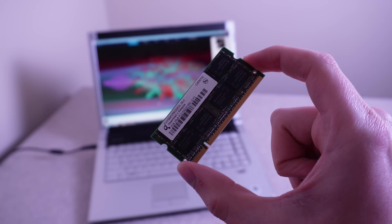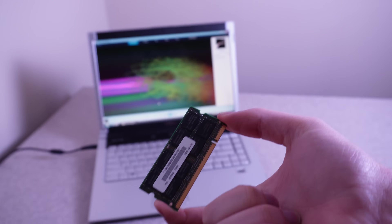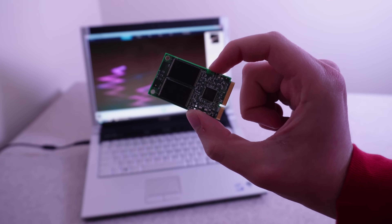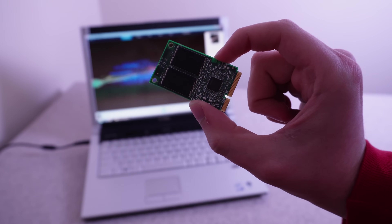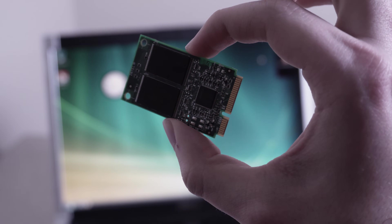This is an ordinary stick of DDR2 memory — nothing special about this. This is also a stick of memory, but it's one gigabyte of Intel Turbo memory. These two chips work completely differently from each other, and Intel Turbo RAM ended up being a massive flop that cost Intel a lot of money, and they ended up having to shut it down.